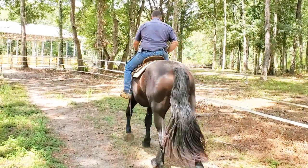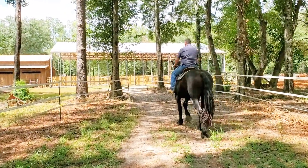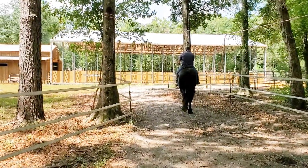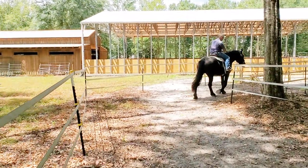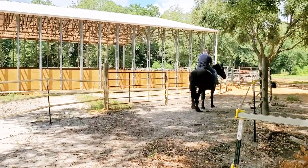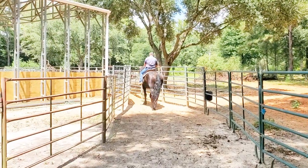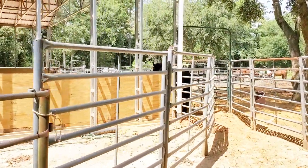I'm using just a plain loose ring snaffle — nothing special — and a fairly loose rein. This horse has turned out to be pretty nice and I think she's going to make a nice trail horse. She does need more miles, but she's not rushing back to the barn. Of the two, I prefer this one's mind. The other one has a slightly better gait, but this one's mind I like a little bit better. The other one is a little more dominant — we'll talk about that when I show you the video of that one.